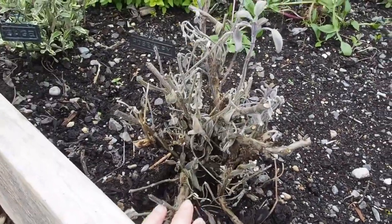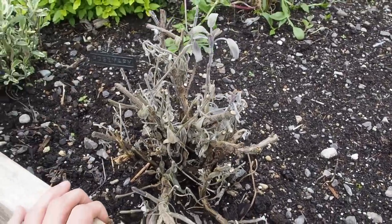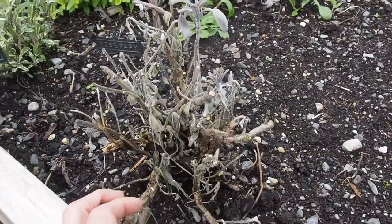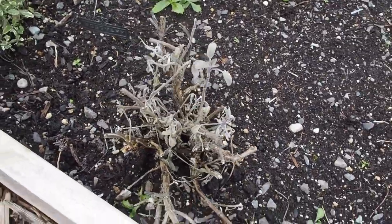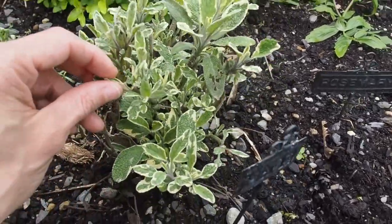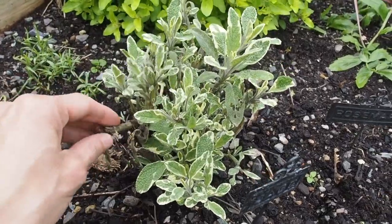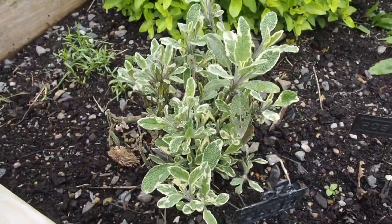And this is a sage — it doesn't look like it's going to make it, but this was a reddish purple variety. It was really pretty looking, but I'll probably have to tear that out. And then this one looks a lot like the pineapple mint, but it's actually a variegated sage, and I'm glad to see that one survived.